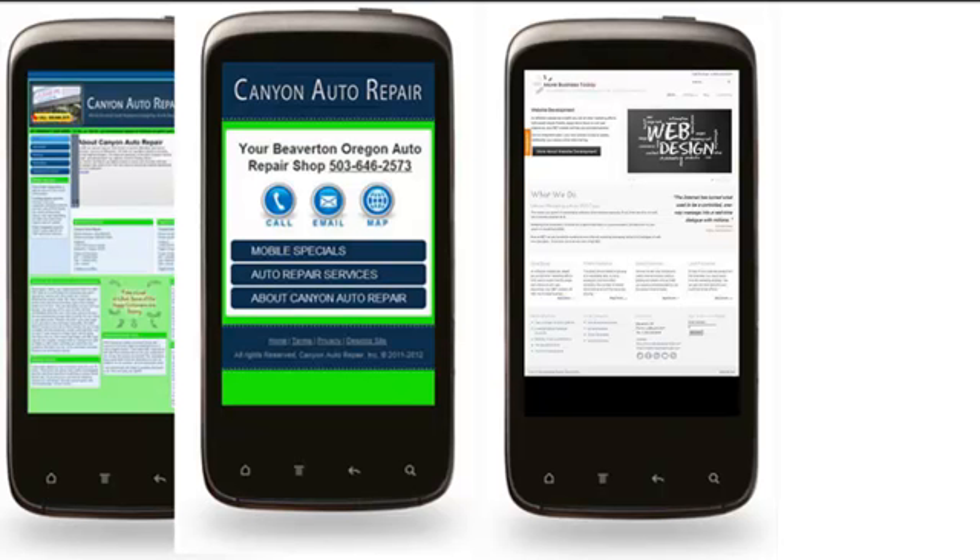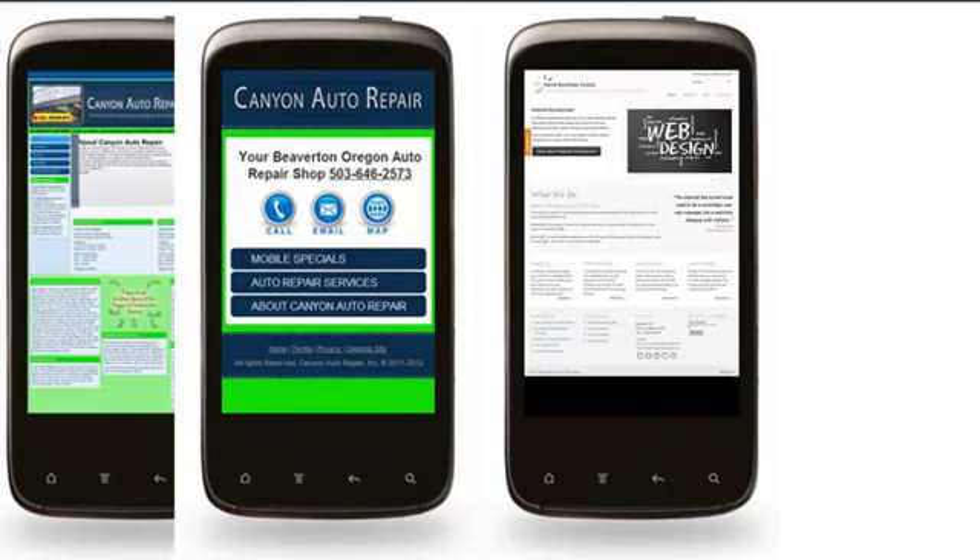The heading is clear, it's clear what site you're at, the text isn't too tiny, the icons are all there, they have the phone number prominently displayed, and then buttons for different information.